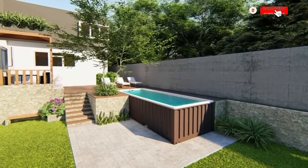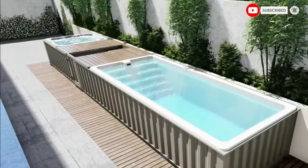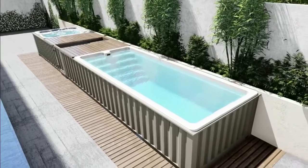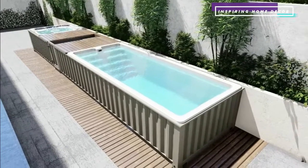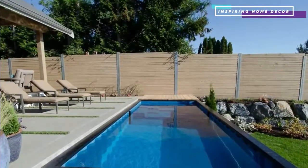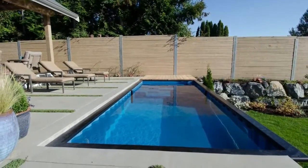Unfortunately, swimming pools are seen as far too expensive by many families, and indeed having a swimming pool built in can cost anything from $10,000 to $45,000. The good news is that you can get an above-ground swimming pool much cheaper, as long as you are willing to consider using a shipping container.